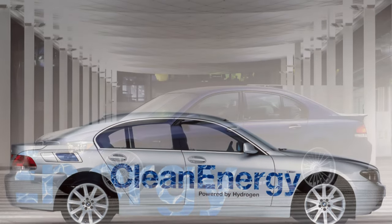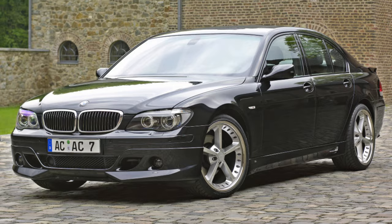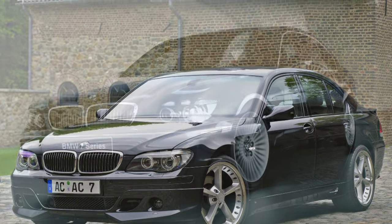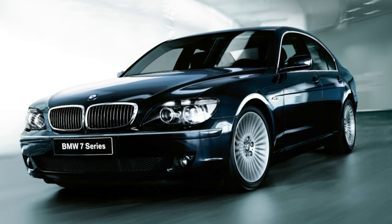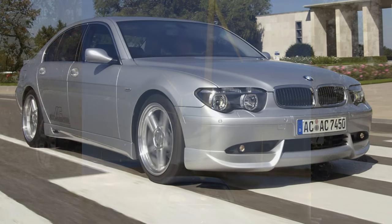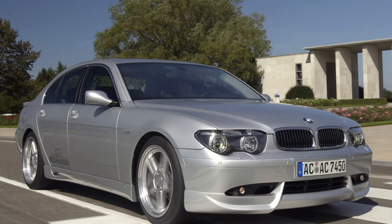The BMW 7 Series was the first car to be equipped with the iDrive system. However, owners did not take to it enthusiastically, as they were lost in the complex menu. Adjusting settings often distracted from the road, and the system often responded slowly and produced bugs. At temperatures below zero, it froze. In modern BMW models, the iDrive system is improved and easy to use.